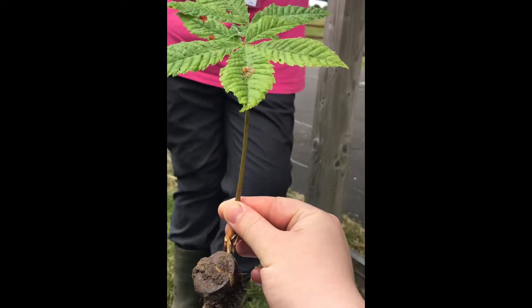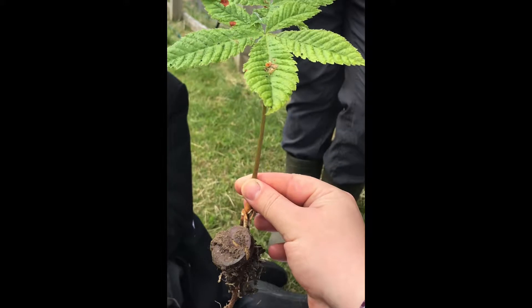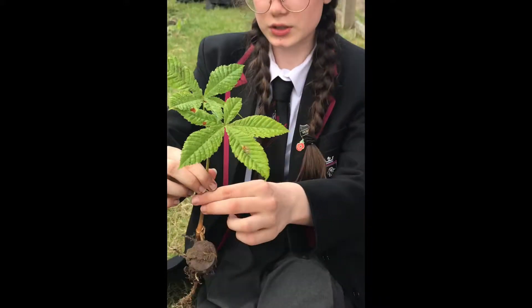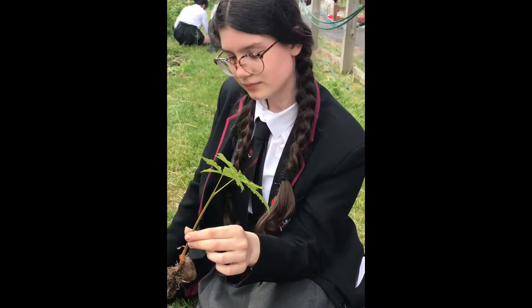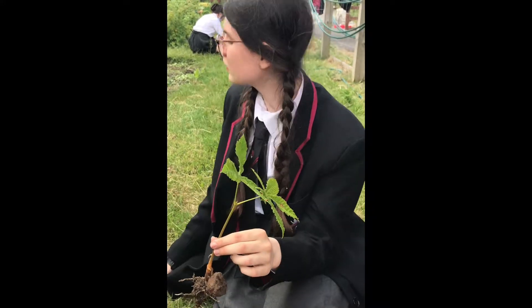Is it worth us keeping it somewhere? Shall we plant it? We'll plant it. What do we think — do you want to have a go at planting it, girls? Yeah. Nice. Sienna, it is yours. Okay. Where shall we plant it? Where would you like to put it? How big do horse chestnut trees grow? Massive. Let's have a think about that. I'll decide.